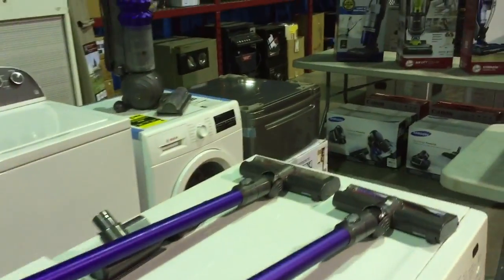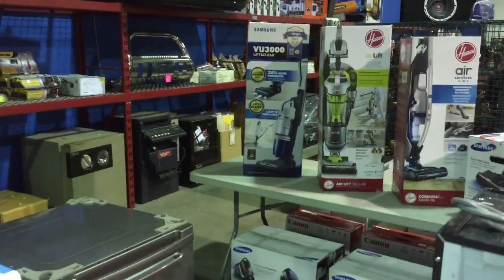We have a few Dyson vacuum cleaners, as well as Hoover and Samsung.